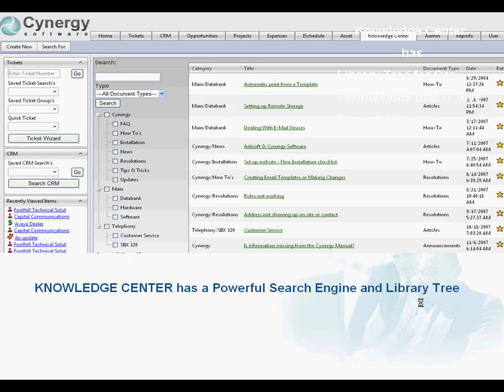Our Knowledge Center has a powerful search engine, extensive library, and lots of ways to customize so that the end users can find answers to their issues and contribute back to the system, increasing the artificial intelligence of the platform.